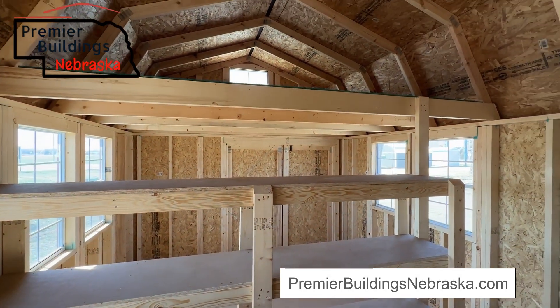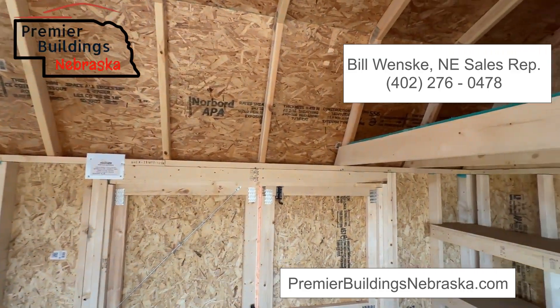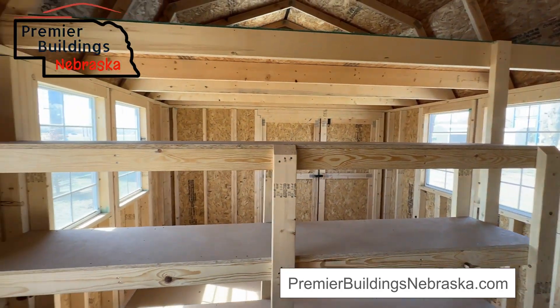You can give Bill a call about this building if you have any questions. We'll have pricing on this soon. It'll be on the website. Bill's information will be above this video as well. So if you need to get a hold of Bill about this building or want to come out and take a look at it, it's on our Columbus, Nebraska location. Thank you.